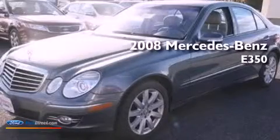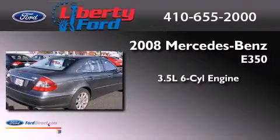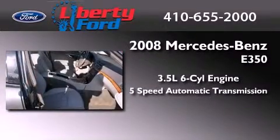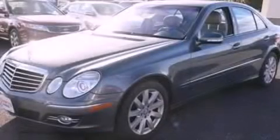This is a 2008 Mercedes-Benz E350. It has a 3.5-liter six-cylinder engine and a five-speed automatic transmission. Contact us today to arrange your test drive.